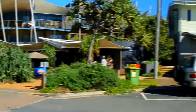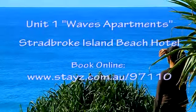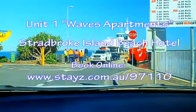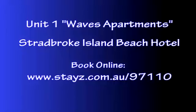During the cooler winter months, Point Lookout becomes the perfect vantage point for whale watching. North Stradbroke Island is easily accessed by ferry and is only 20 kilometres from Cleveland and 30 minutes from Brisbane.